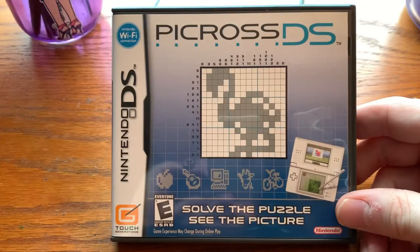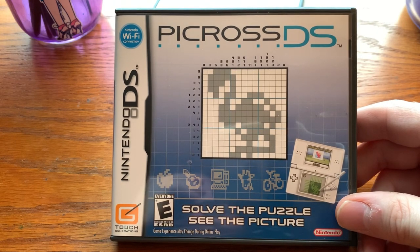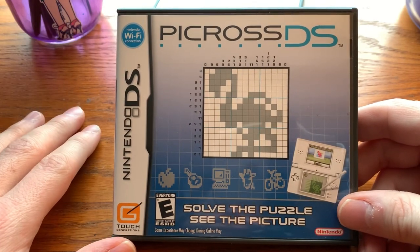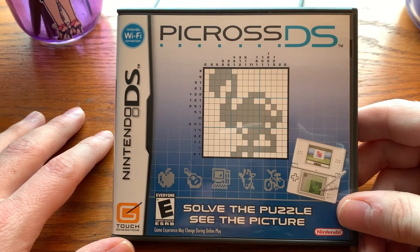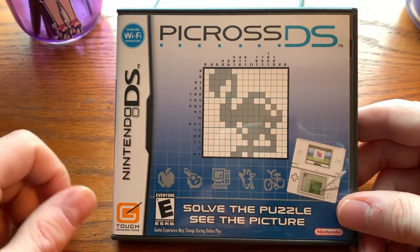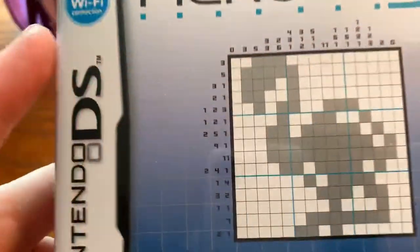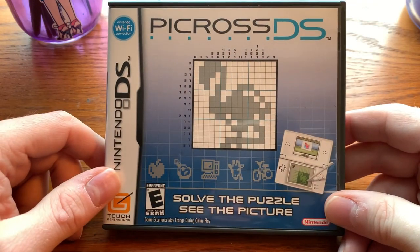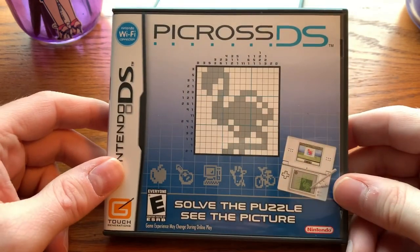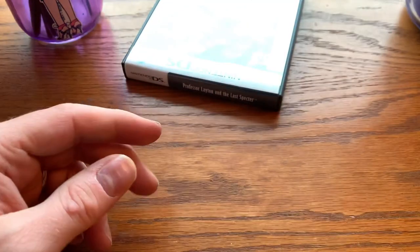And then we have Picross DS. This may surprise people, but I don't own any Picross games — there are a lot of Picross games on DS and this is the first one I've bought. I've never really played Picross. Here's the thing about me: I'm a relatively intelligent person, but it's all creative-minded or language-based stuff. When it comes to more concrete things like numbers, absolutely not — my brain turns to tapioca. Something like Picross, looking at all these numbers, makes my brain melt. I never really got into Picross because of that, but I figured no time like the present — let's give this a shot. So I have here the very first Picross on Nintendo DS.